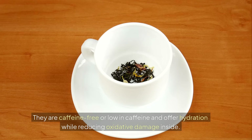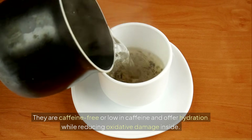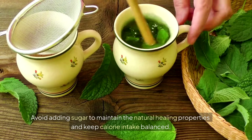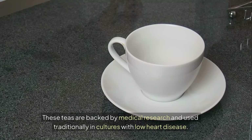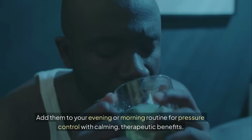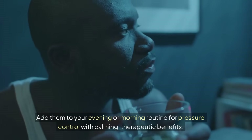These teas are caffeine-free or low in caffeine and offer hydration while reducing oxidative damage. Avoid adding sugar to maintain the natural healing properties and keep calorie intake balanced. These teas are backed by medical research and used traditionally in cultures with low heart disease. Add them to your evening or morning routine for pressure control with calming, therapeutic benefits.